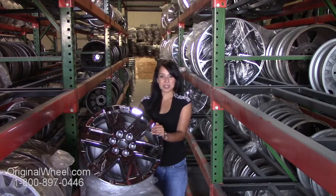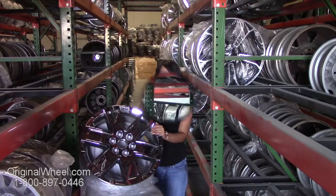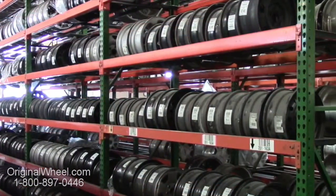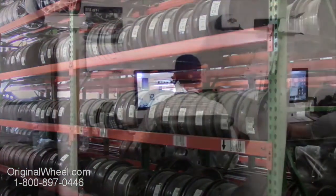If you have any questions or need help finding a GMC Denali wheel, give us a call today. Our friendly representatives are standing by to assist you. Our sales representatives are here Monday through Friday from 8am to 5pm Pacific Standard Time.